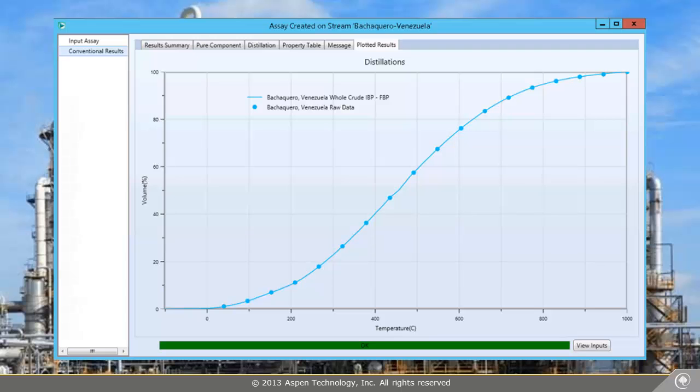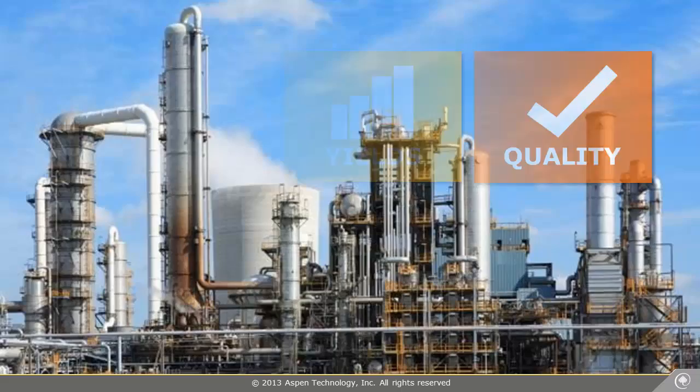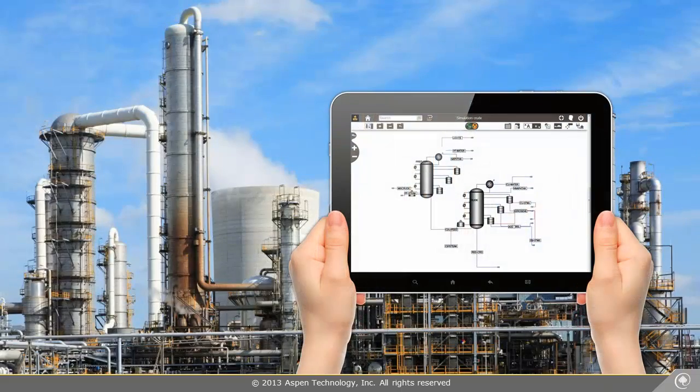I'm glad we could model the change so quickly to take advantage of buying this heavier crude. The new crude is being processed in the refinery, and we're doing great on yields and quality. I'm checking the plant and model values side by side with Aspen One on my tablet.